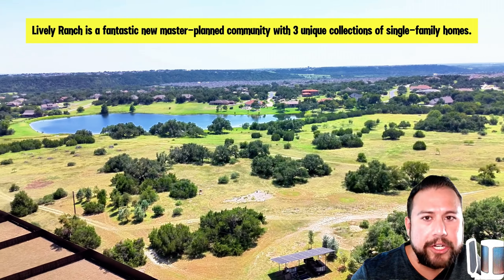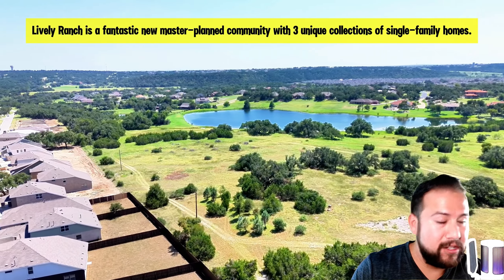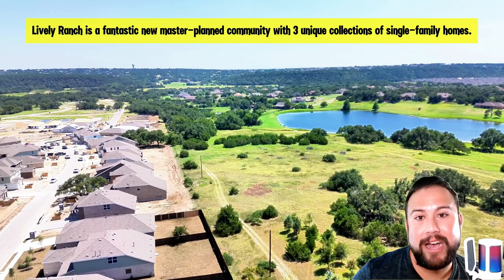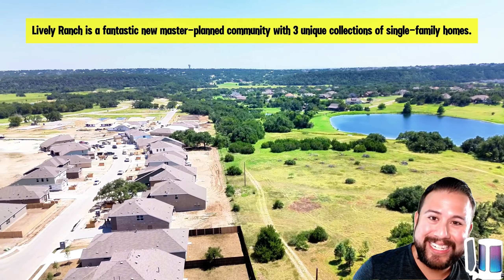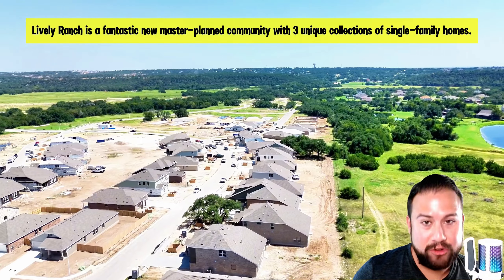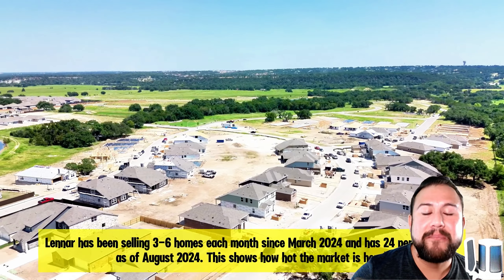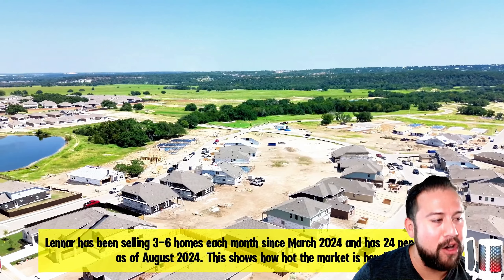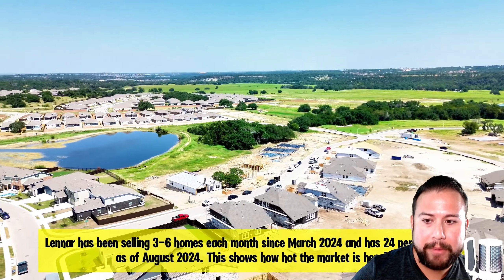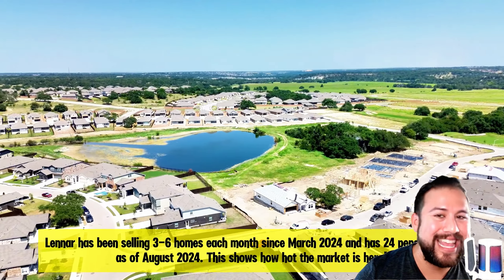If you're looking to tour this community and check out the inventory, I'll have all my information linked in the description. Subscribe to the channel if you like all things new construction — I tour these homes and communities on a weekly basis and do all my own video production and editing, so I can turn these out quickly. Some of these incentives are really good but are time-sensitive, so subscribe so you don't miss out. My name is Omar Panetta, your Austin realtor with eXp Realty — thanks for watching, and I'll catch you in the next one.